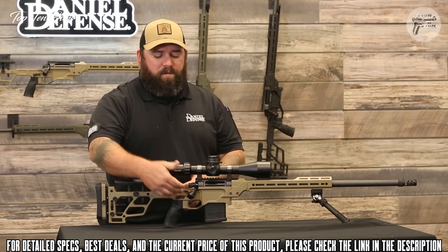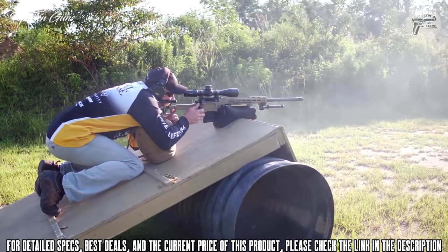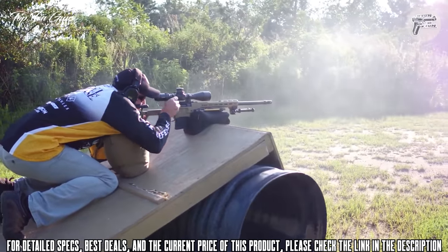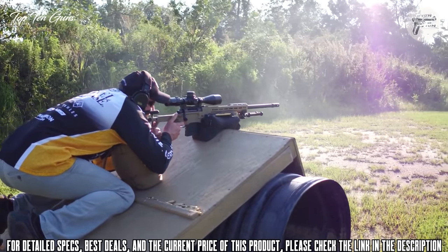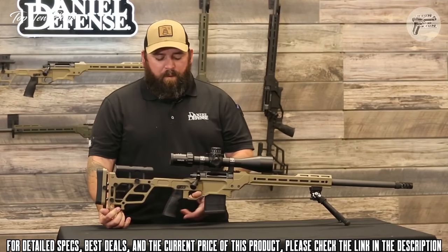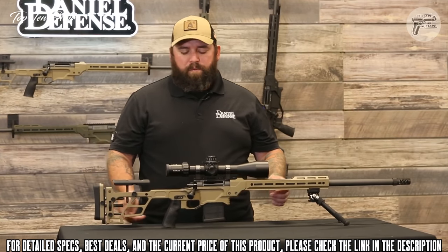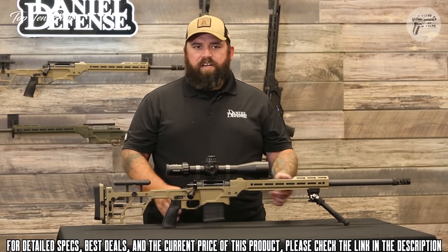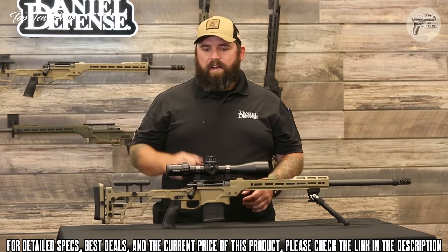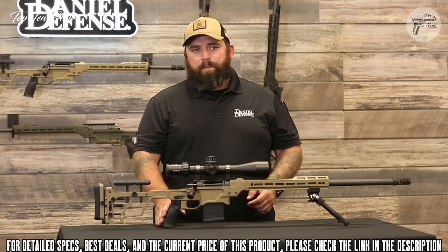The thumb stop works whether you shoot strong side or weak side, and it's adjustable both forward and back as well as left and right so you can run it on either side of the rifle. At the very back of the chassis base is an AR-15-compatible grip attachment. It comes with the DDM4 over-molded grip, but since grips are personal, you can swap it out for something more angled or more vertical to suit your shooting style.